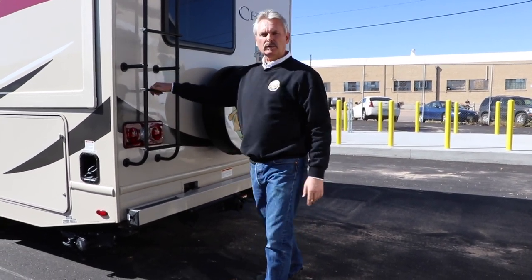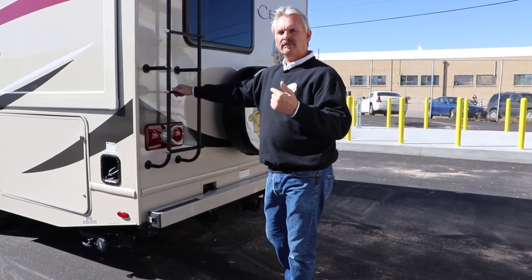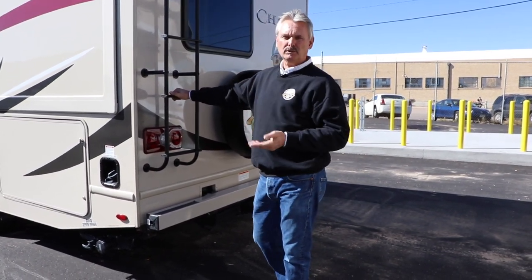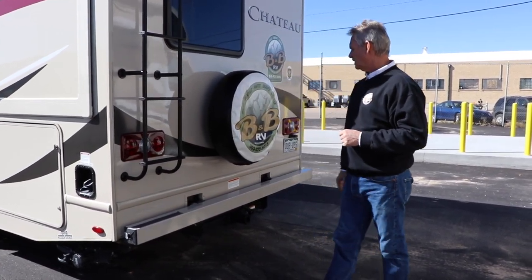We put a ladder on the back because we check the roof every time it comes and goes, but it's not really for access for renters unless there's an emergency. It's not a patio — it's for emergency use only.